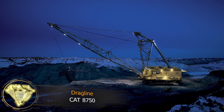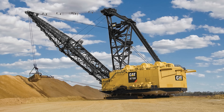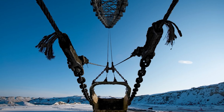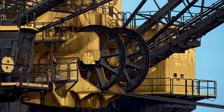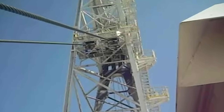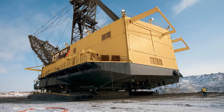Dragline CAT 8750. The CAT 8750 dragline is Caterpillar's flagship model used for earth-stripping operations in quarries. With a massive bucket capacity of up to 116 cubic meters, it collects soil and rocks by being dragged across the ground using a complex system of ropes and winches. When fully equipped, the boom reaches a length of 132.5 meters. Additionally, this heavy machinery weighs 7.5 tons.